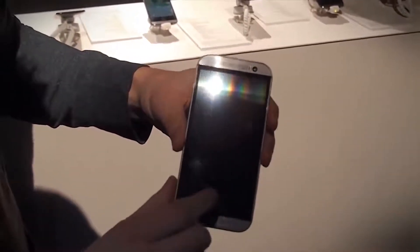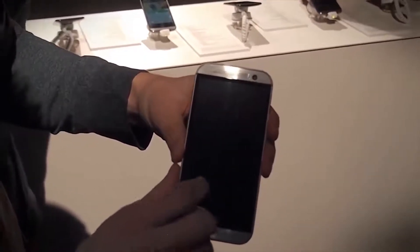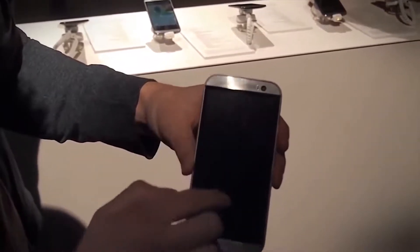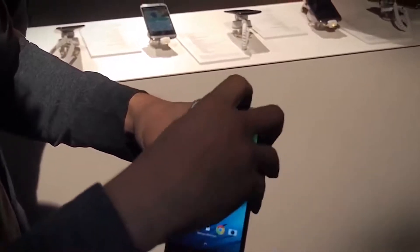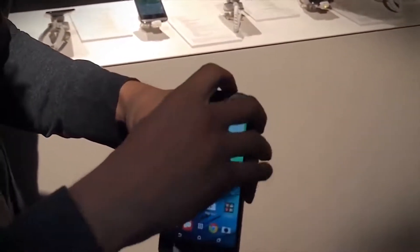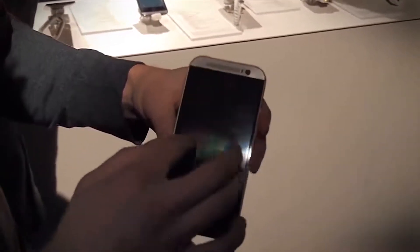If we turn it off here, they've added something LG had — Knock On. So you can actually turn on the phone and turn it back off. They took it a step further so you can pull up Google voice search from the lock screen. You can also swipe from each side and it'll do something different.